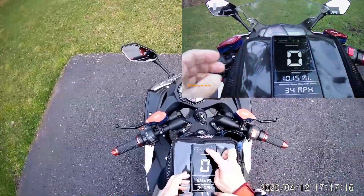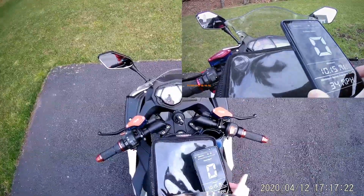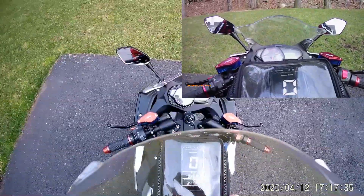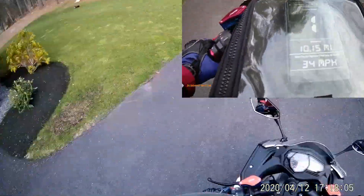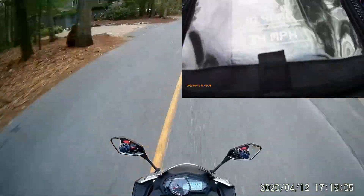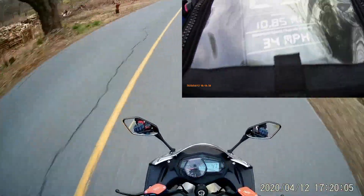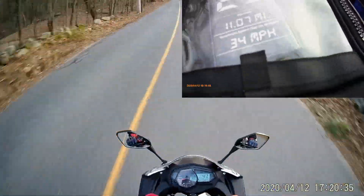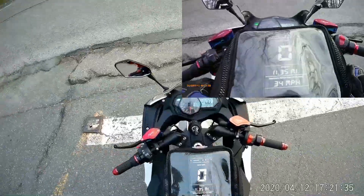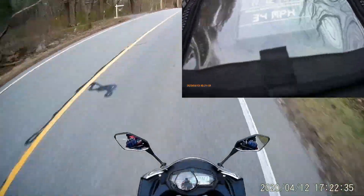Now I'm going inside. Starting the second part of the trip — just started the GPS to record, and hopefully the camera angle is okay.